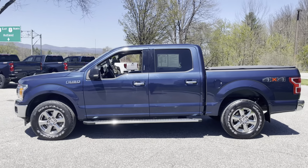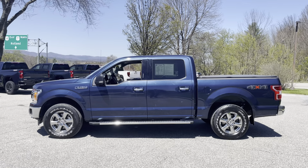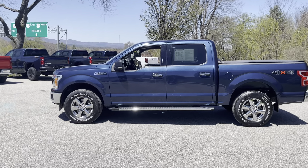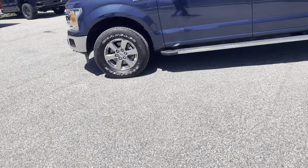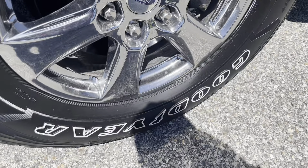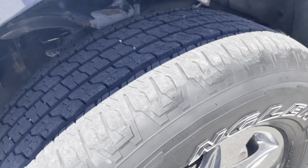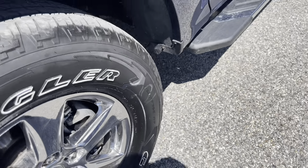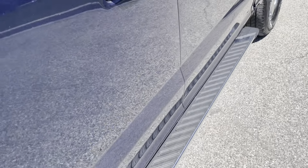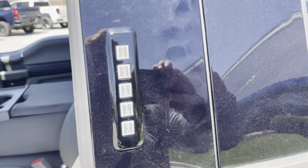Here's a shot of the side — some nice running boards on there that make it easy to get in and out of the truck. Here's a look at the nice chrome wheels — 18-inch chrome wheels wrapped in Goodyear Wranglers with lots of tread left. Here's another shot of the running boards, and we've got chrome around the handle and a lockable keypad entry on the front driver's door.